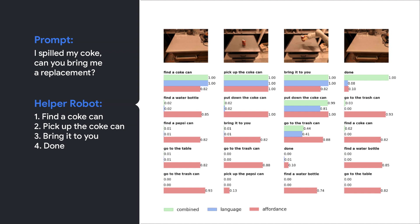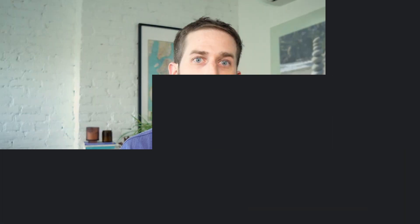If you ask the helper robot to bring you another Coke can after a spill, the system evaluates the probability of each suggested action it could take: find a Coke can, pick up the Coke can, bring it to you, and done. The blue bar shows how likely the language model estimates the skill to be useful to the task, the red bar shows how likely the system is to successfully execute a skill, and the green bar shows the combined score used to finally select a skill to execute. We believe this interpretability will allow real and safe user interactions with robots.